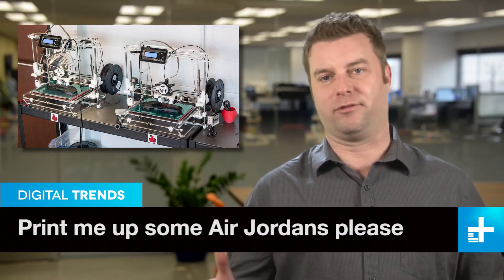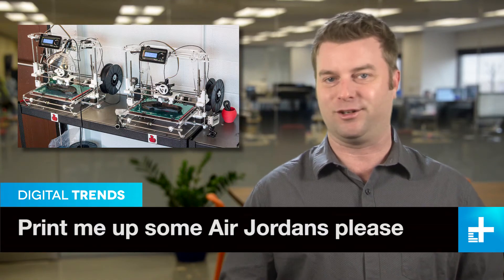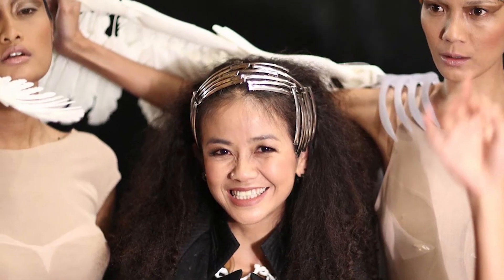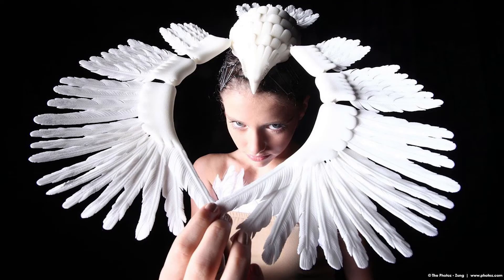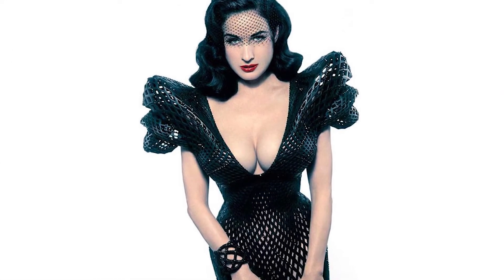We keep hearing about the 3D printing revolution, and it is happening, but mostly in garages and next to the DT kitchen. But one place it's really taking off is the fashion world. Check out these images from a recent fashion show in New York that featured a lot of fantastical 3D creations. That's an amazing hat right there. Check those shoes — and va-va-voom, we dig that 3D printed dress for sure.